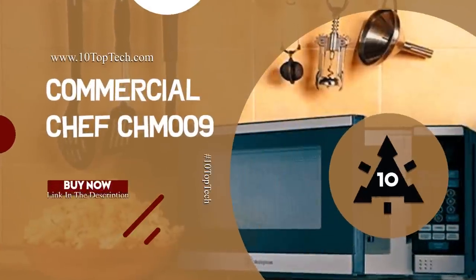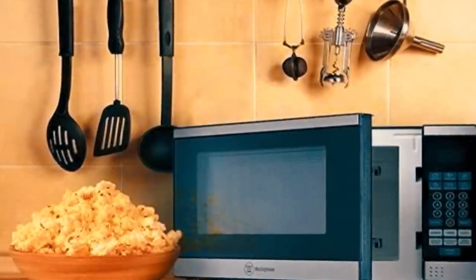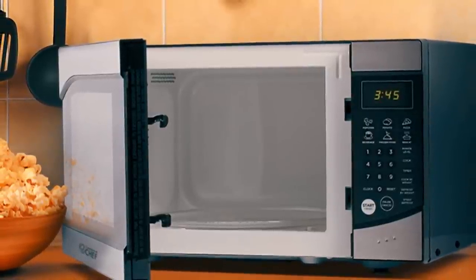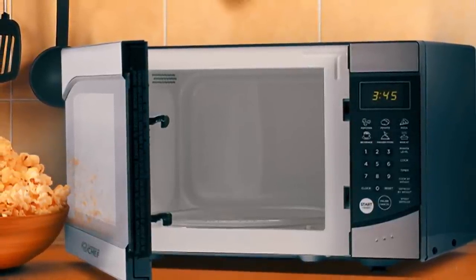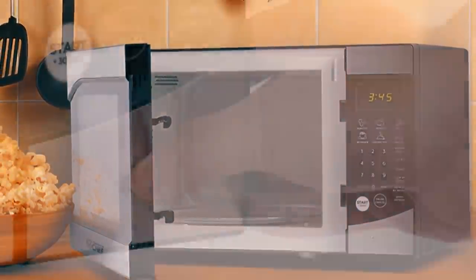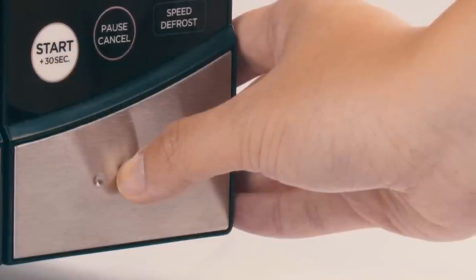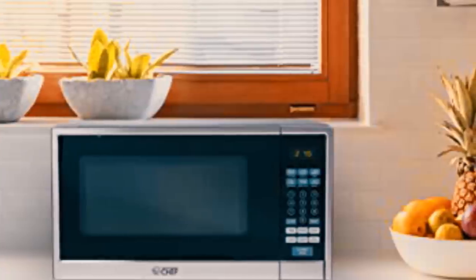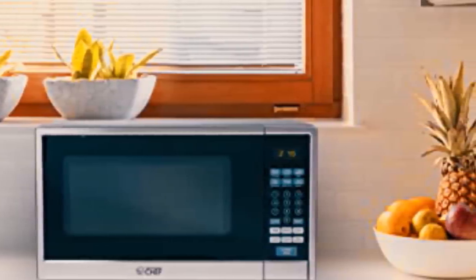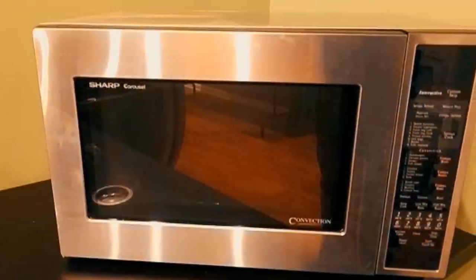Number 5: Commercial Chef CHM009. At number 5, it's the Commercial Chef CHM009. It is specifically designed with a stainless steel front display and black cabinet for compact durability. The Commercial Chef CHM009 is equipped with 6 one-touch quick menu buttons. Whether you like to settle in with fresh-popped buttery popcorn, enjoy an easy pizza or want a quick baked potato, this microwave oven delivers ultimate convenience.